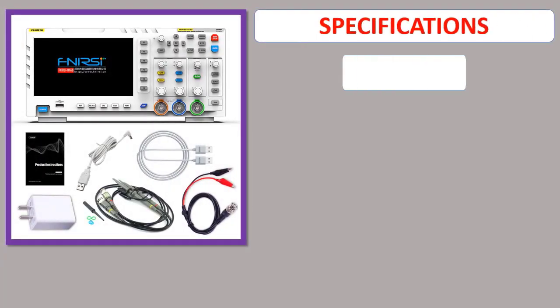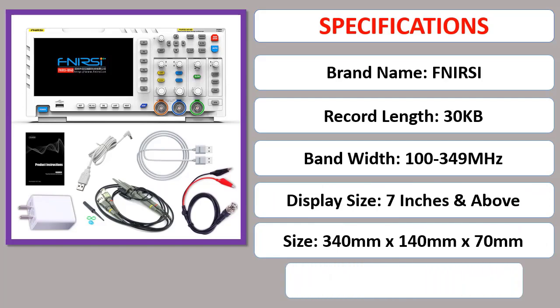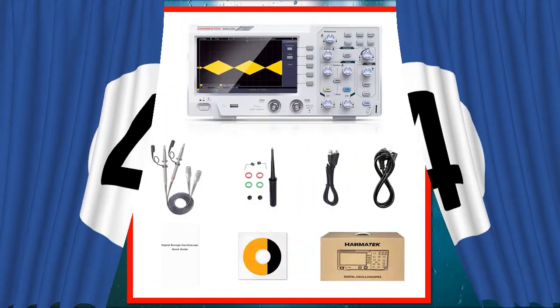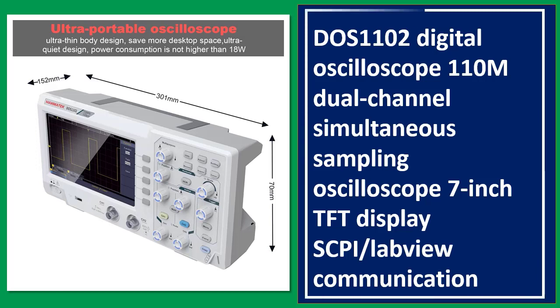Specifications. Number 4: DOS 1102 Digital Oscilloscope, 110MHz Dual Channel Simultaneous Sampling Oscilloscope, 7-Inch TFT Display, SCPI LabVIEW Communication.